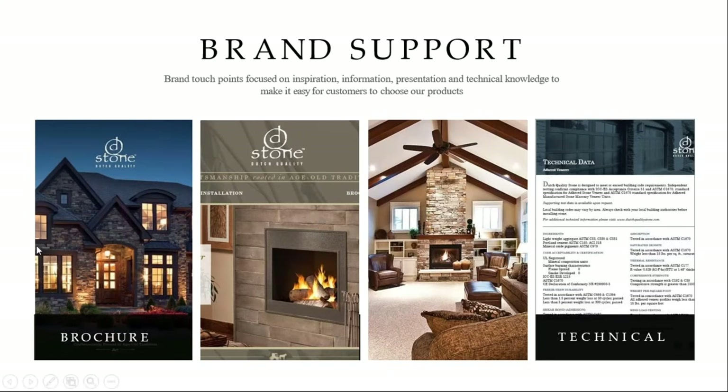The brand support we have available — all of this information is available through InStone. Never hesitate to reach out to myself or Paul Hartigan directly. If you need brochures and samples, that's the easy stuff. Any technical documents, submittal packets — shoot us a message or get on our website. We can get that information to you. It's all right at your fingertips.